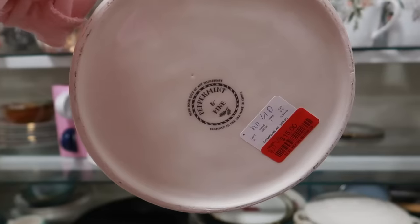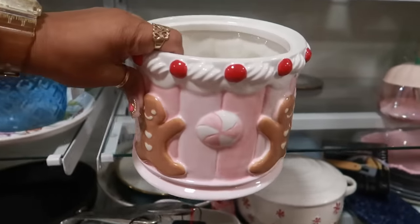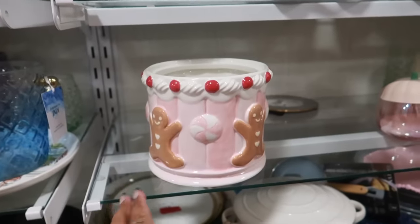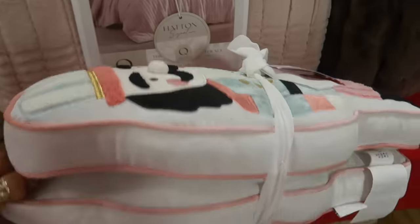No lid — okay so it's missing a lid, so this is fifteen dollars. It would still be nice though. You could put some stuff in it, maybe make a floral arrangement or something. I like it but I don't need it. Martha Stewart pillows — these were twenty-five for a set of two.